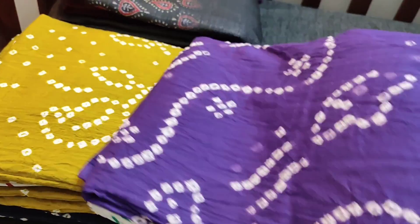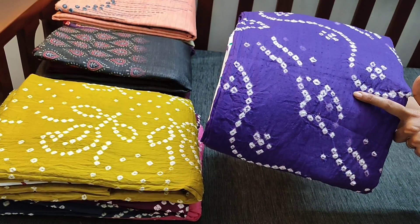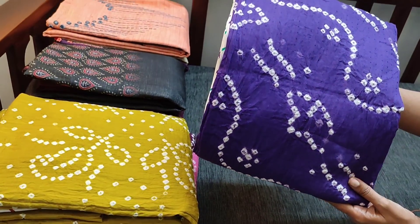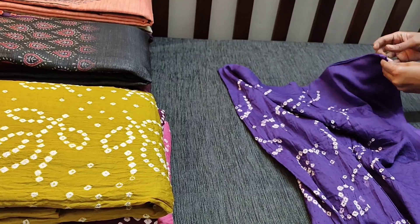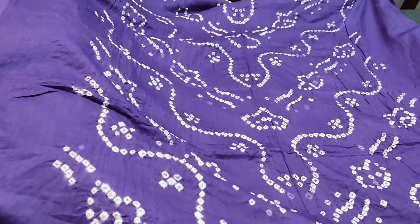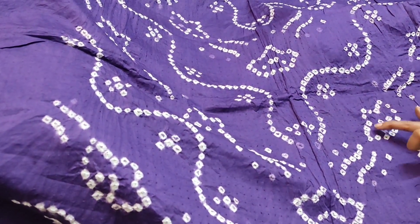Let us see the first design. The first design is Bandhani dress materials. The color is purple, which has original tie and dye, and the fabric is also jacquard. Small small dots can be seen — all these are self-designed in the fabric itself. The fabric is satin cotton, very smooth and soft. All these are original tie and dye in dark purple color. This is the Bandhani pattern in the front side of the top, and we also have self-design — small small dots are self jacquard design in the fabric.